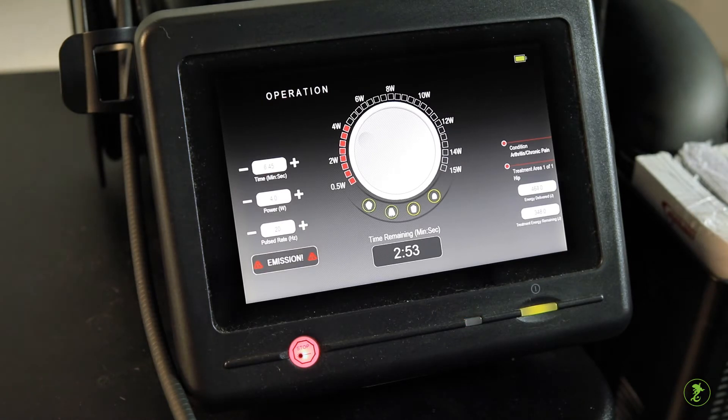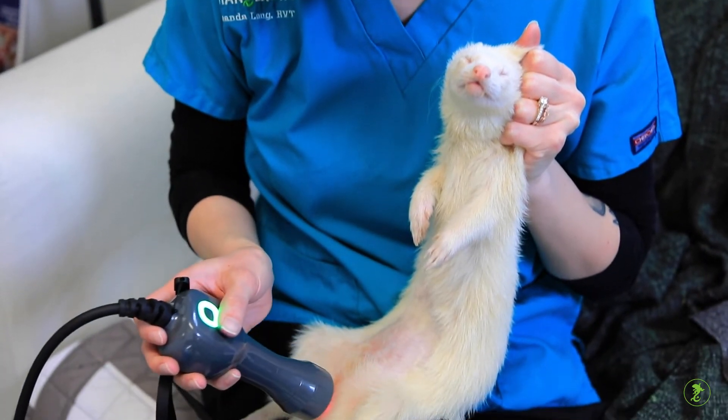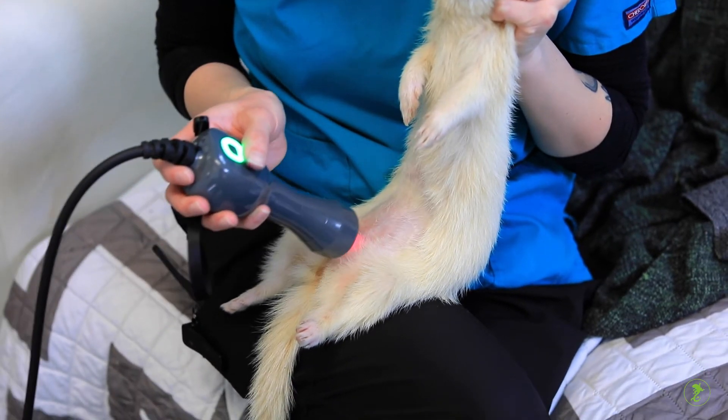The Companion Animal Health Class 4 laser uses specific frequencies of light to promote faster healing, increase circulation, and regulate inflammation at the cellular level.